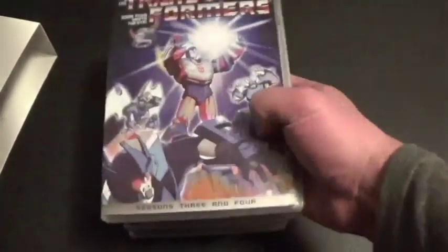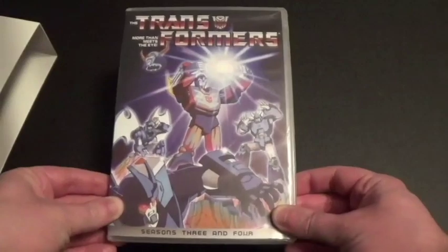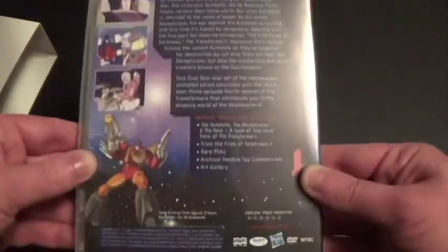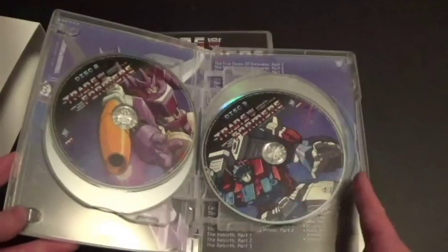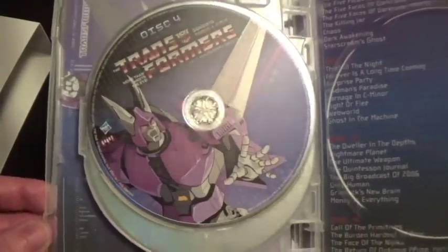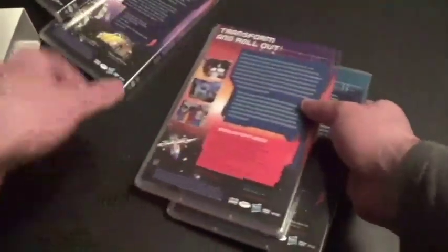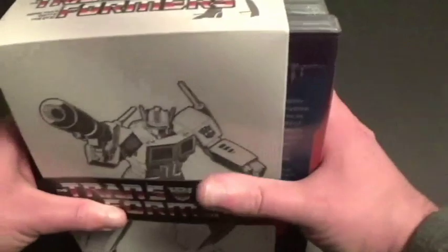And finally, last but not least, we got Seasons Three and Four. This contains the last seasons. Here's the front, here's the spine, and the back. Here are the discs — disc one, disc two and three, and four. Here are the episode lists, and I believe the bonus features are actually on this disc here. Shout Factory did a really great job with this — good job, Shout Factory. And I want to say to Hasbro, for once, please do better instead of doing that other thing I'll explain about.